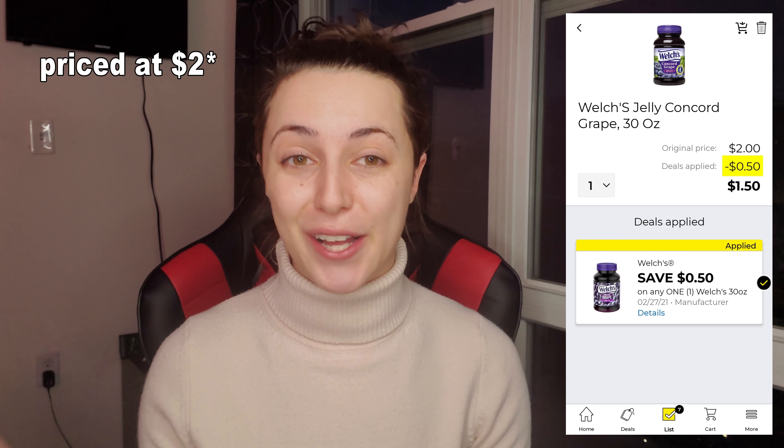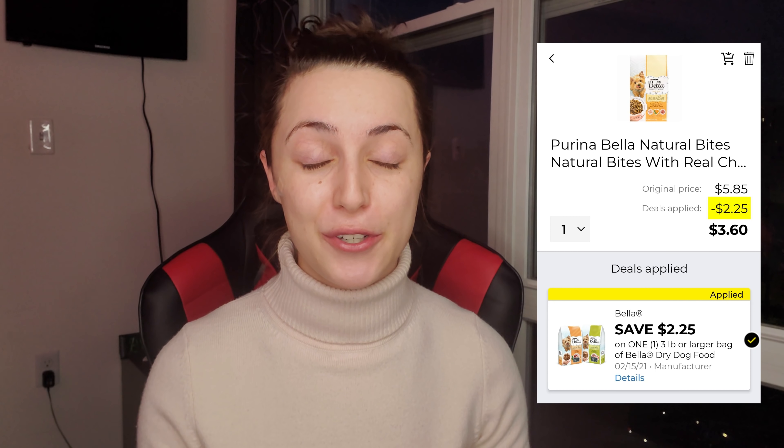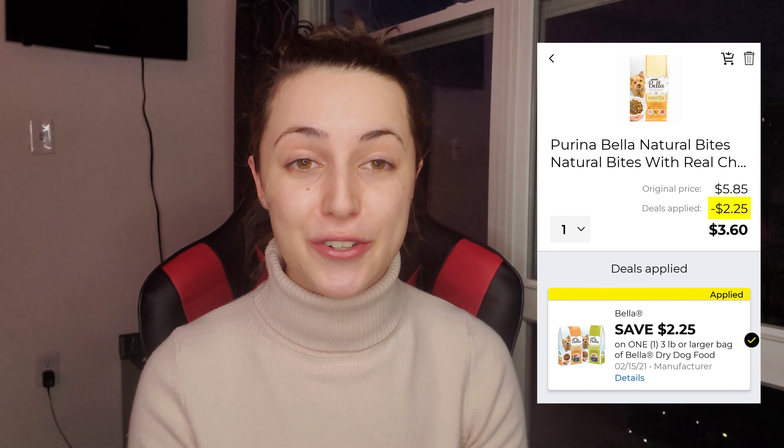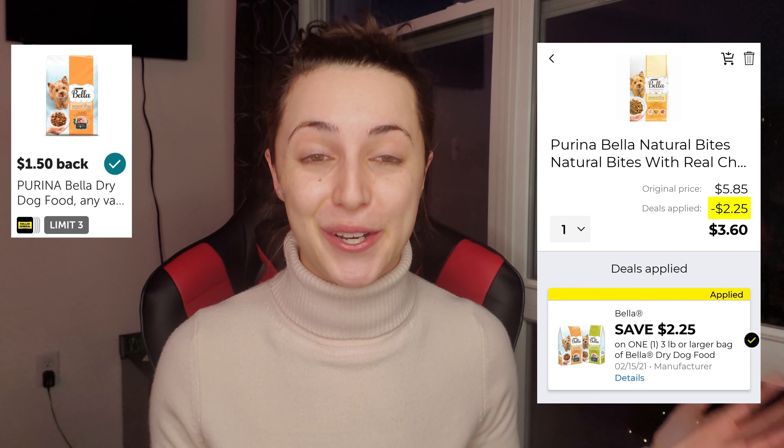Before I go — if you guys have any other great deals or coupon matchups at Dollar General this weekend, drop them in the comments. For example, the Mitchum deodorant is priced at four dollars, and we have a two dollar digital plus a dollar back on Ibotta, so you can get it for just one dollar. The Welch's Jelly Spread, the 38-ounce, is $1.85 with a 50-cent digital in the Dollar General app and a 50-cent Ibotta rebate. And the Bella Dry Dog Food is $5.85 with a $3 or $2.25 digital coupon depending on your account, plus an Ibotta rebate of $1.50 to $2.00 back.